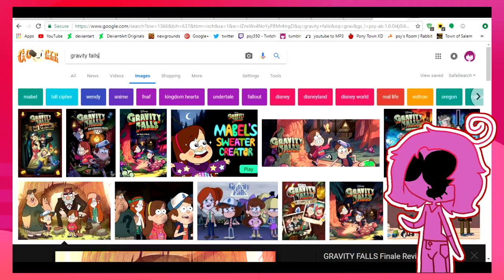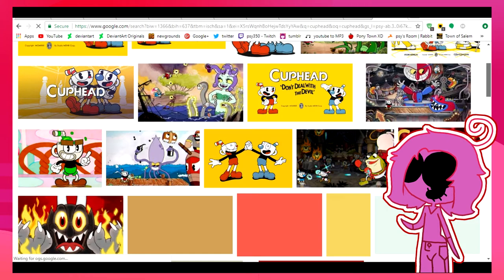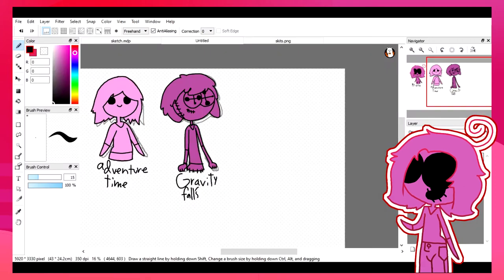And I made Gravity Falls a little darker, kind of desaturated. Because I think Gravity Falls is a little about like warm desaturated colors, kind of like greys in a way.